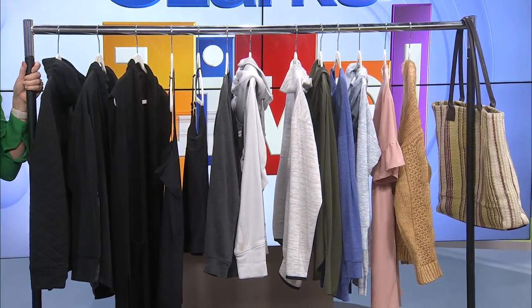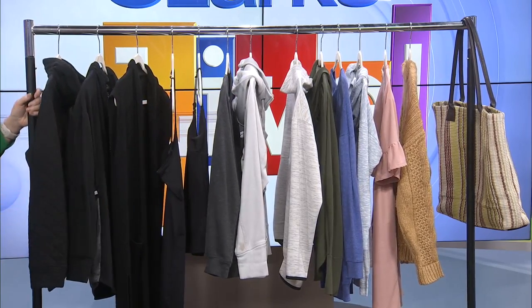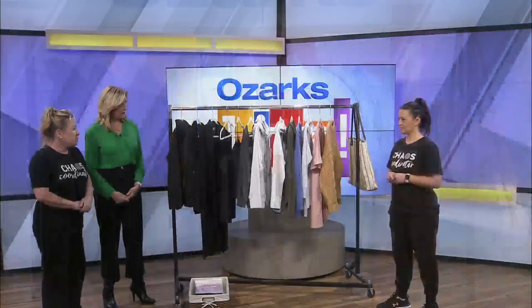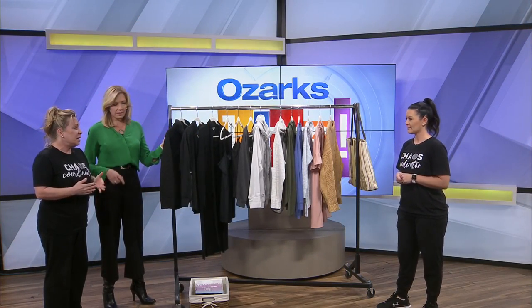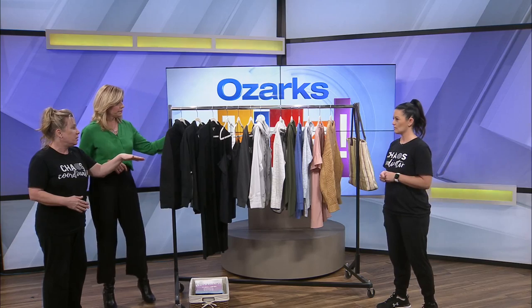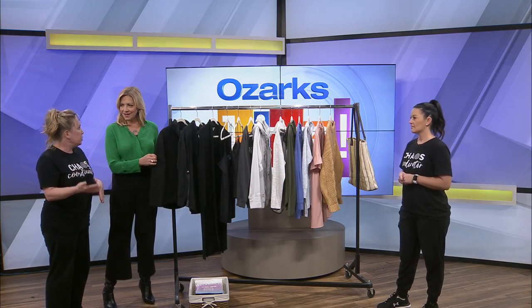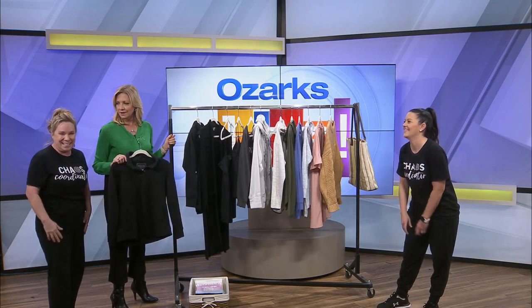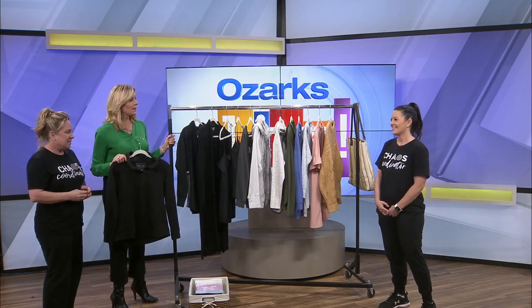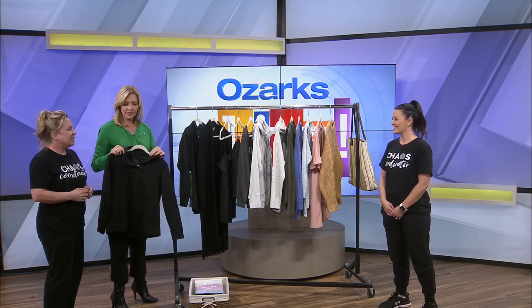So what did you do here? Well, first of all, nice hangers are a game changer, and they're not as expensive as you might think. We typically tell our clients to make that your impulse buy when you go to Target. That way you can redo your closet in spurts. Tom calls these 'grown-up hangers' — they've got the fuzzy business going on so they hold things better.